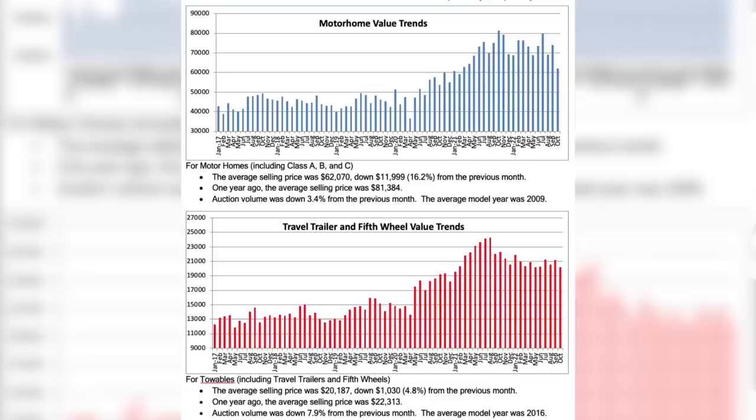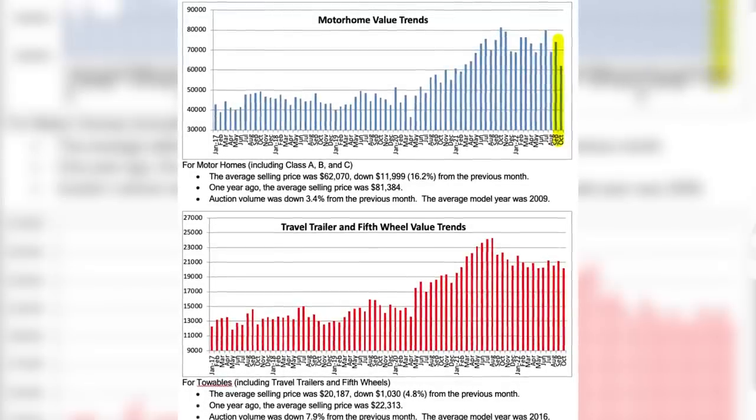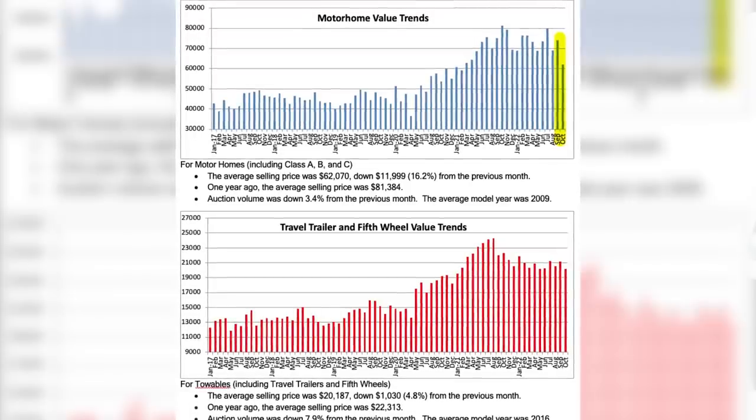RV values are taking their annual off-season dip combined with a major market correction that's been going on for months, so now might be a good time to get a deal, particularly on motorhomes, which have been resisting major price cuts due to chassis availability and backlogs. Auction lane watcher Blackbook is showing that motorhome values at auction took a major dive last month, with the average selling price down $12,000. Their experts note that August values are down 10% from July and 16% from June.